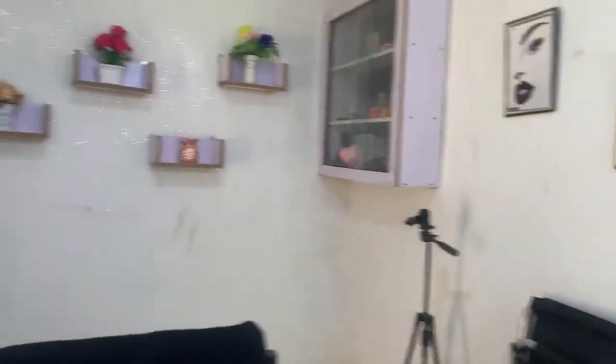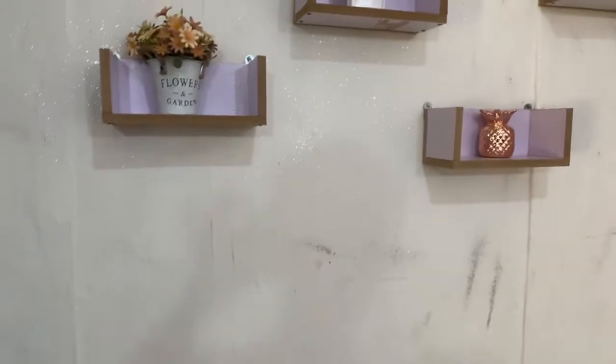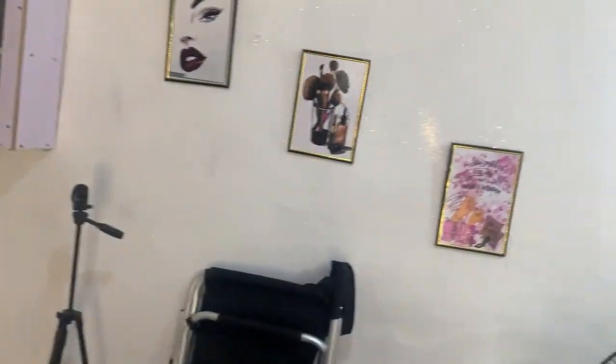I didn't do anything too glamorous here, but I made sure my backgrounds are nice. You can see the white paint is getting stained already — it's been almost a year. This is my low budget makeup studio. I hope it helps somebody. Bye guys, thanks for watching!